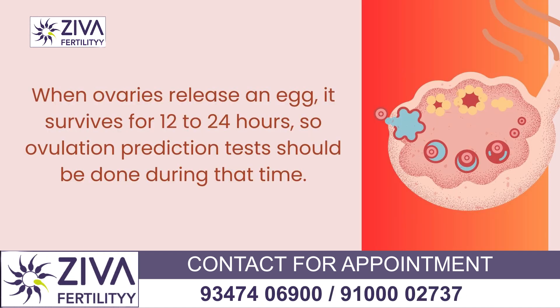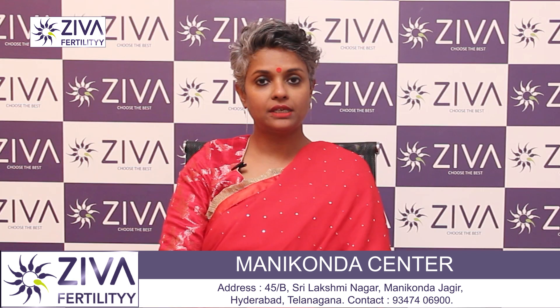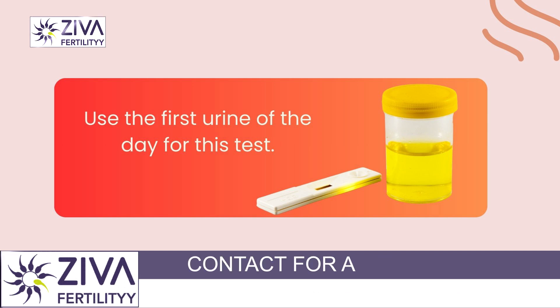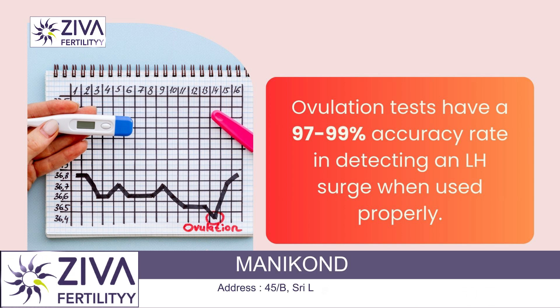About 12 to 24 hours is the shelf life of the egg in the tubes, and that's when you should be doing this LH test. The timing is very simple — you have to use the first urine of the day to perform this test. Accuracy is estimated to be about 97 to 99 percent, making this a very accurate test to predict ovulation.